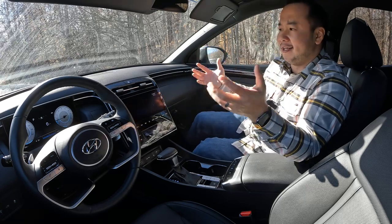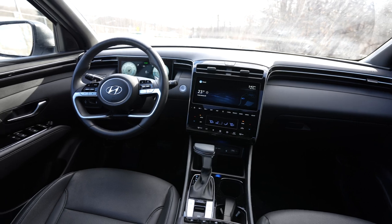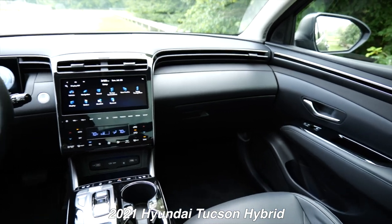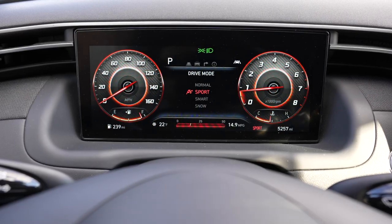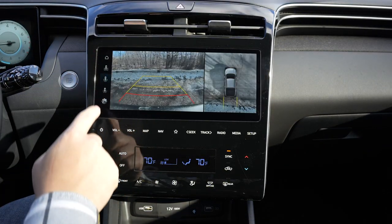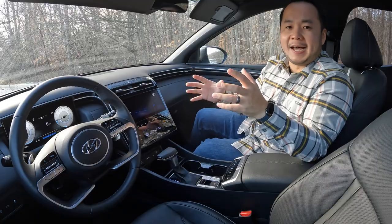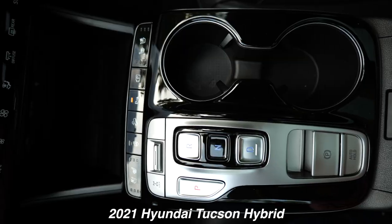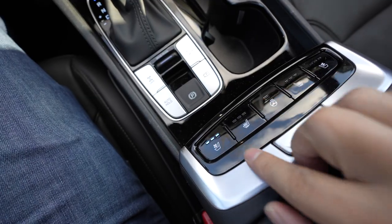The design continues on the inside, and I really like the look of the interior. When sitting in here, I can't tell if I'm in the Santa Cruz or the Tucson because everything inside is nearly identical — the gorgeous fully digital instrument cluster, the uniquely shaped steering wheel, and a very flat panel for the infotainment screen and HVAC controls with a simple, attractive dash design. The only standout difference is the transmission tunnel, which has a different gear shifter compared to the Tucson's low-profile button-style unit.